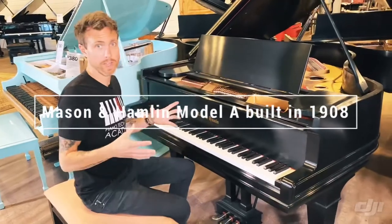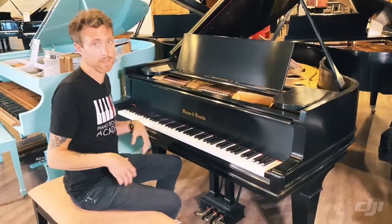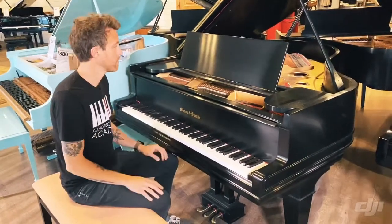Now that puts it in the golden era. Anything from 1900 to 1930 in America was the golden era of pianos — that was when piano manufacturing was kind of at its peak. That's where you want to be if you're buying an antique piano, and this is pretty much right in the middle of that.